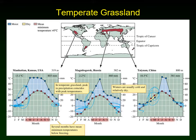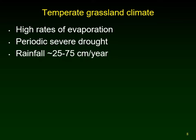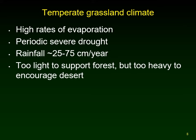In some cases, precipitation is not adequate enough and you end up with a drought period. There are very high rates of evaporation and periodic droughts. Rainfall is greater than that of the desert — 25 to 75 centimeters per year versus under 25 centimeters for deserts — but the rainfall is not strong enough to support forests.